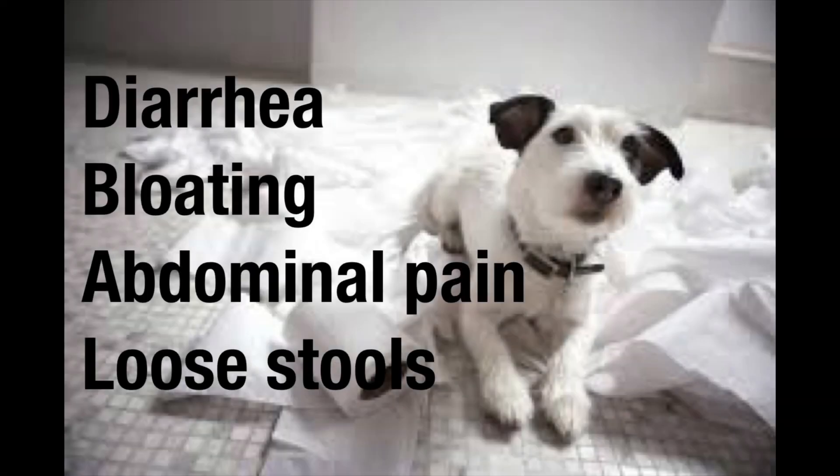The most common side effects — and there are a lot of possible side effects of metformin, even though many are very unlikely — the most common that my patients complain about, and that all the metformin clinical trials and studies have shown, are gastrointestinal related: diarrhea, bloating, abdominal pain, loose stools. Those are the most common reasons why people stop taking metformin.